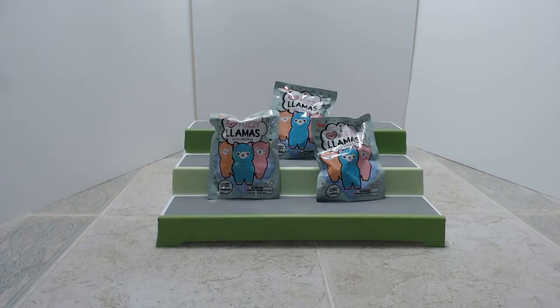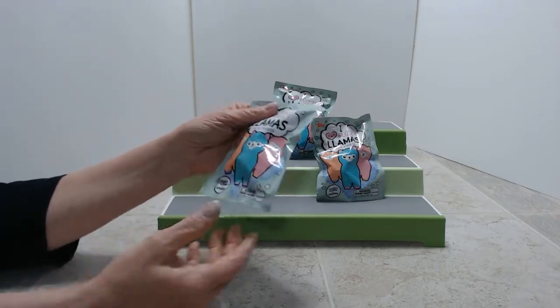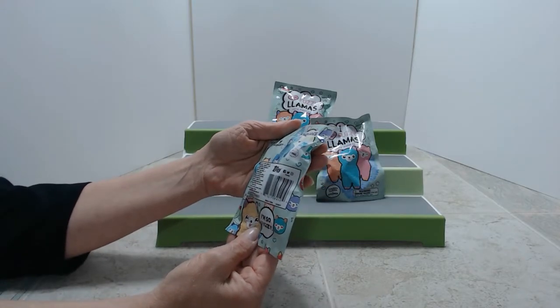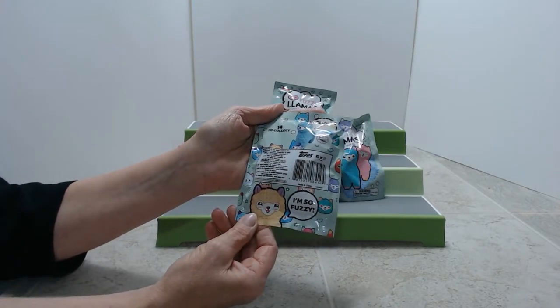Today we have some fuzzy llamas. I think they're fuzzy llamas. They're by the Tops Company. It says there's a llama and a sticker in there, and there are 14 different ones to collect.